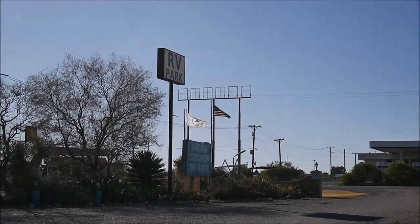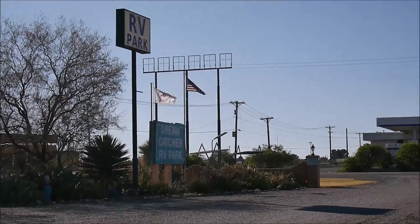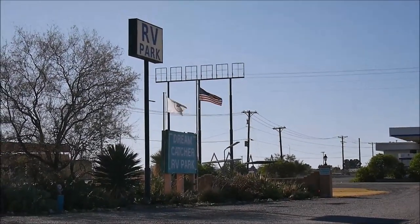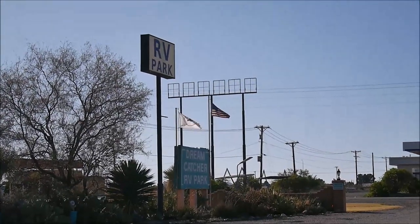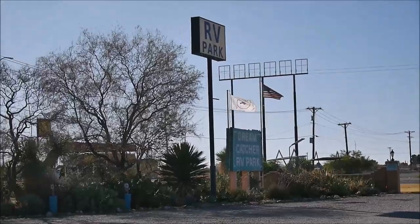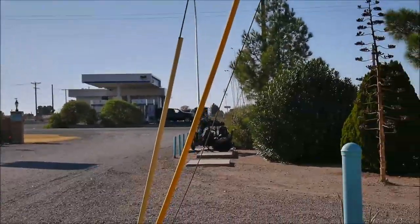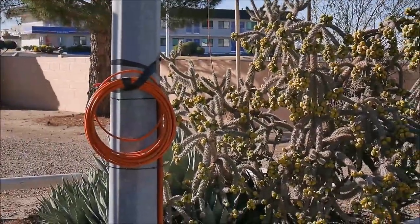Hello everyone! Today I'm making a review of a campground which is called Dreamcatcher RV Park, situated in Deming, New Mexico. This is an SKP's RV Park and it's actually our first experience in SKP's parks.